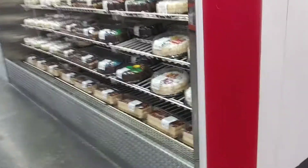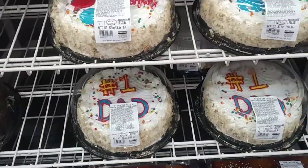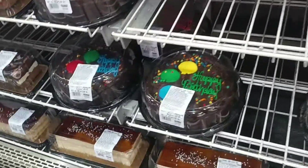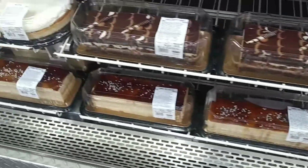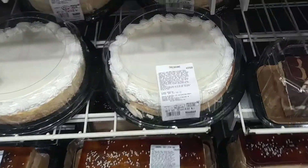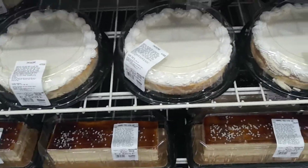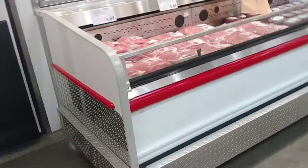They've got a small fridge with cakes — Father's Day is around the corner so there's a 'Number One Dad' cake, happy birthday ones, tray-sliced cakes with caramel, basic chocolate cakes, and cheesecakes. So there's a good variety of cakes. And then onto the beef section we go.